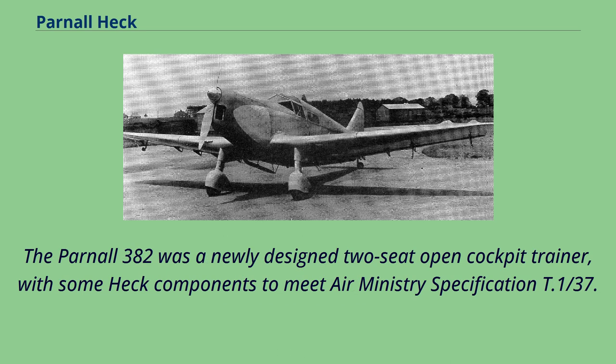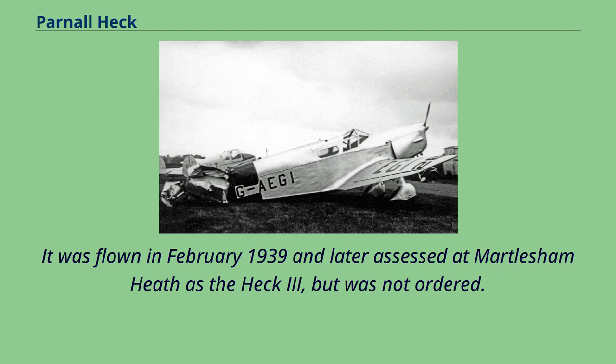The Parnell 382 was a newly designed two-seat open cockpit trainer, with some Heck components, built to meet Air Ministry specification T.137. It was flown in February 1939 and later assessed at Martlesham Heath as the Heck 3, but was not ordered.